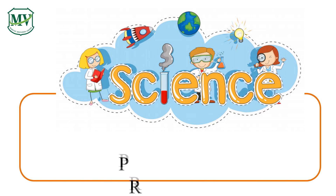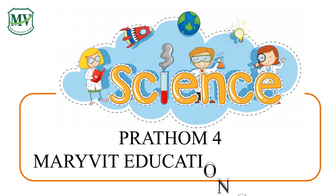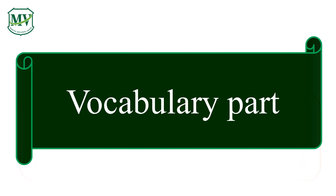Good morning, everyone! Welcome to Science for Young Minds with Marvit Education Center. This series is for Patoom 4. Let's learn some new words. Are you ready?